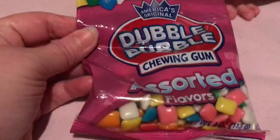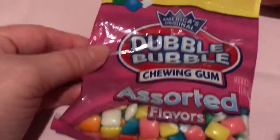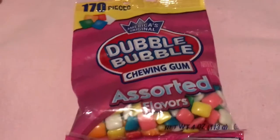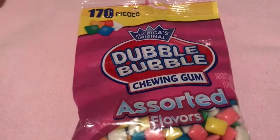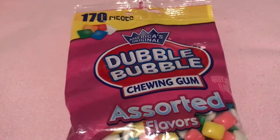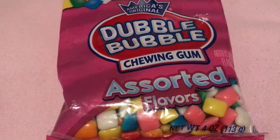And these we already opened. They're like little chicklets to me — Double Bubble chewing gum. And that's it for our snack haul from Dollar Tree. Like, comment, and subscribe. Bye! Hope you enjoyed it.